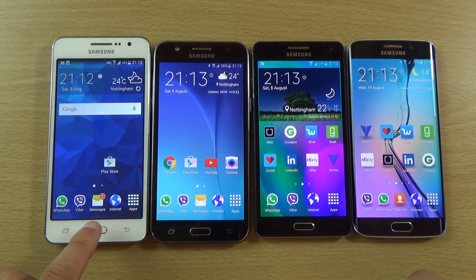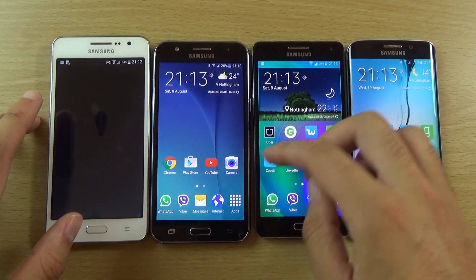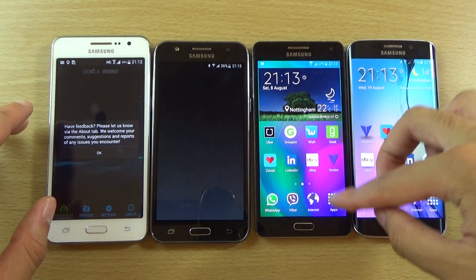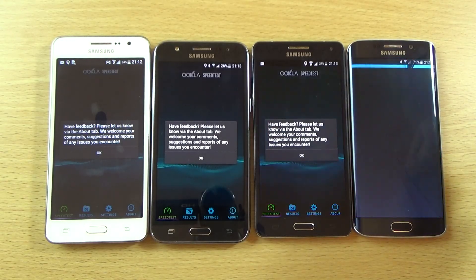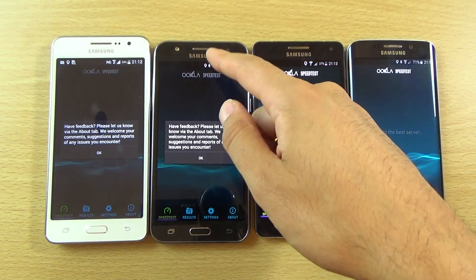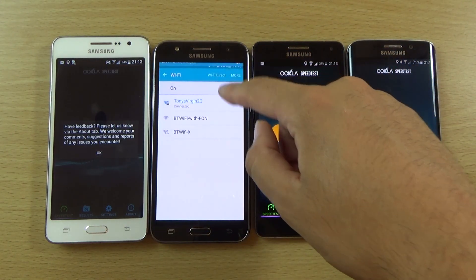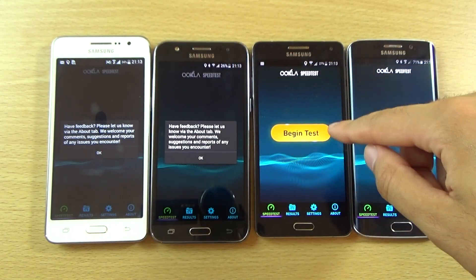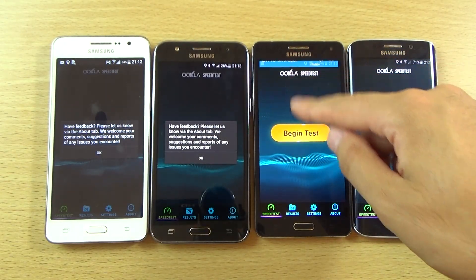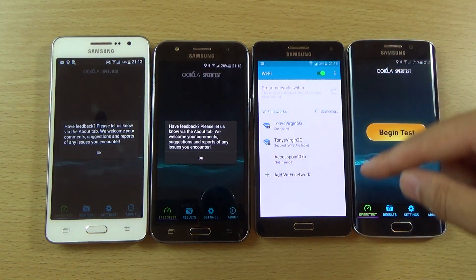We can try a different benchmark now — the Wi-Fi speed test. A lot of people are obviously interested to see how the Wi-Fi speed is. Does it support 5GHz? Can't remember. No, so it's only on 2.4GHz, which is a bit of a shame. I think the A5 does support 5GHz, so you get 5GHz there.